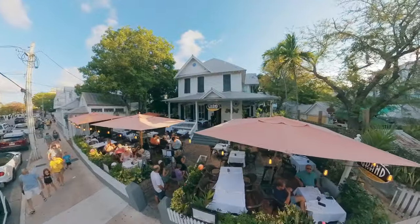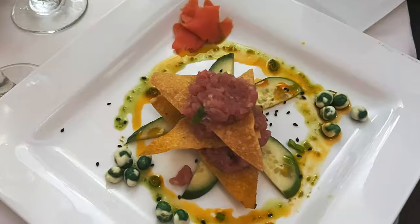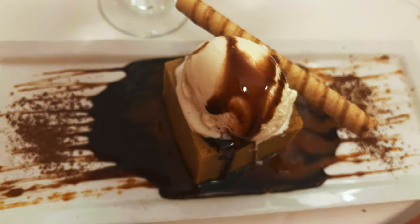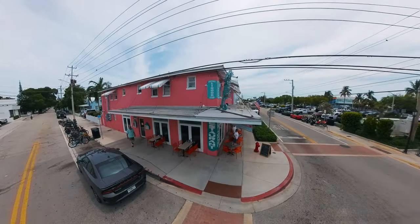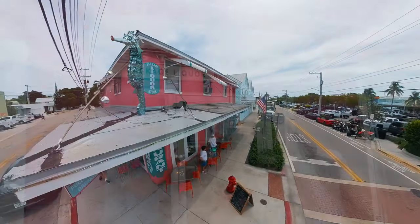For another unforgettable dinner, we're hitting up Grand Café on Duval. The food — incredible. The ambiance — perfectly Key West. It's the kind of place where you want to linger just a little bit longer. And of course, you've got to start your mornings right at Harpoon Harry's. This classic diner serves up breakfast that will fuel you up for the whole day. Trust us, you'll need it.